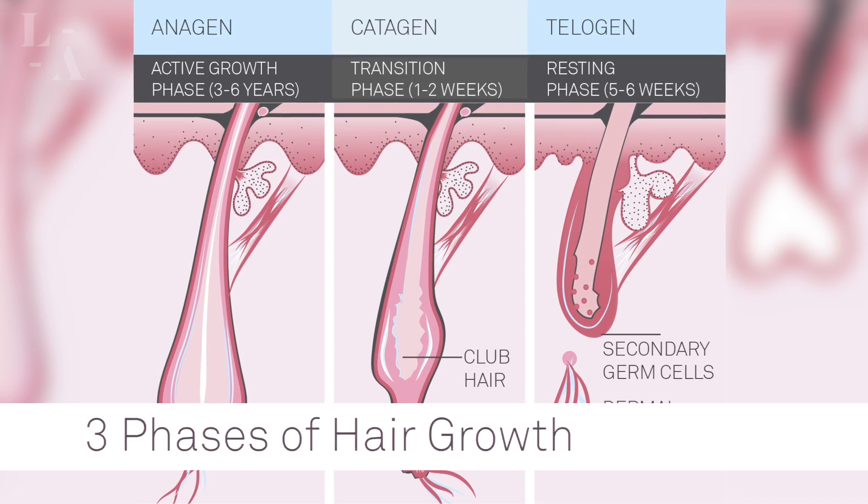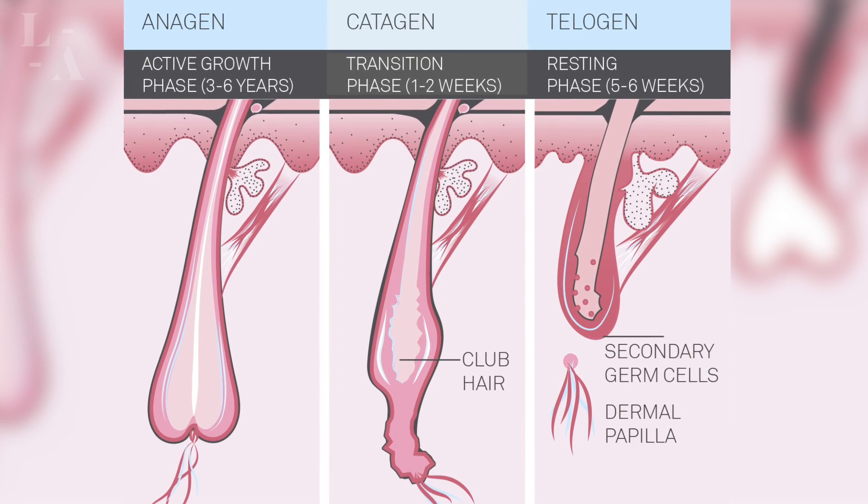Laser hair removal gives you a permanent result, and the reason why? It destroys the hair bulb. Now it's important to understand the three phases of hair growth so you can understand how hair removal works. The first one is anagen. Anagen is the traditional growing of hair — it just means the hair is in an active growing stage.